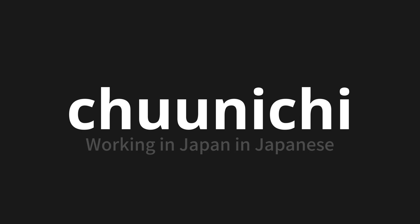Let's say it all together. Chūnichi. Chūnichi. Chūnichi.